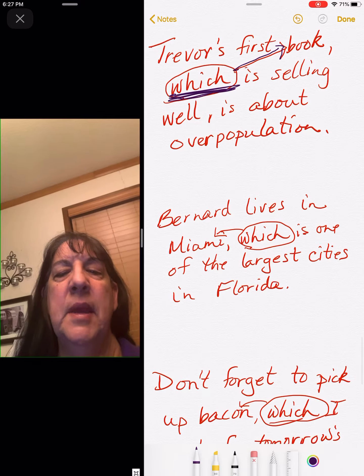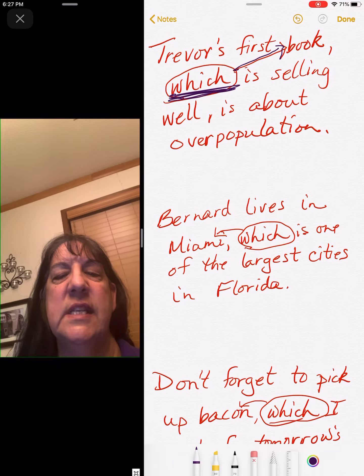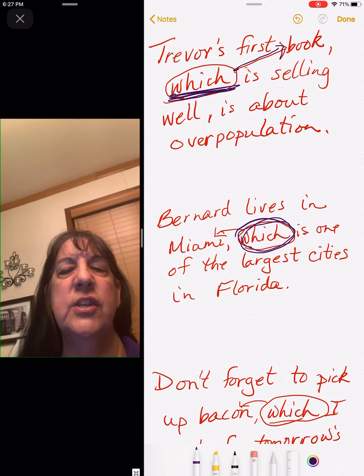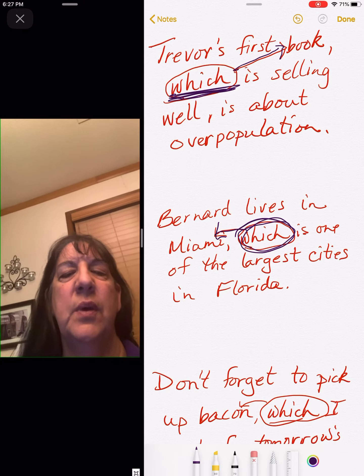Bernard lives in Miami, which is one of the largest cities in Florida. Here's our relative pronoun again — which — and it goes back to Miami.